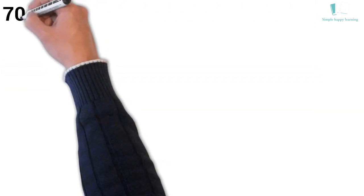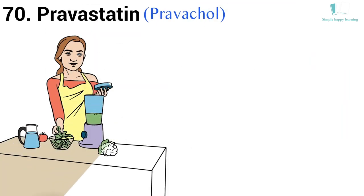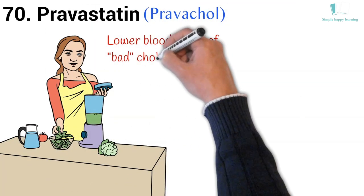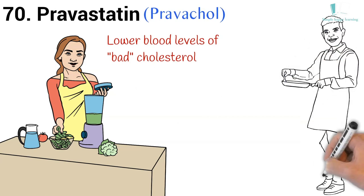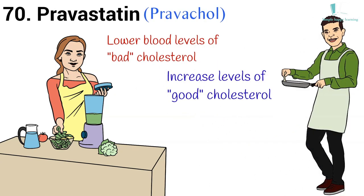70. Generic name: Pravastatin. Brand name: Pravachol. Pravachol is used together with diet to lower blood levels of bad cholesterol (low density lipoprotein or LDL), to increase levels of good cholesterol (high density lipoprotein or HDL), and to lower triglycerides, a type of fat in the blood.